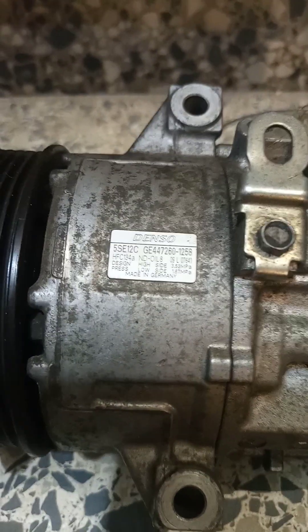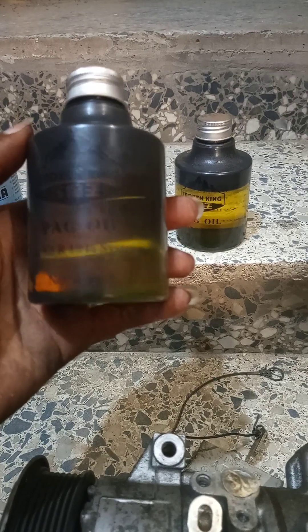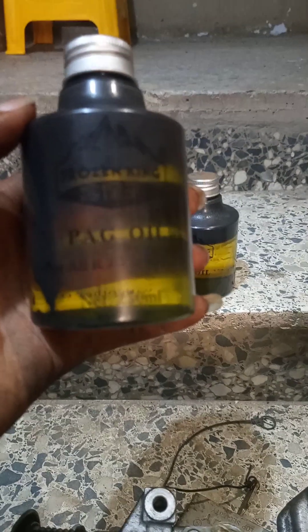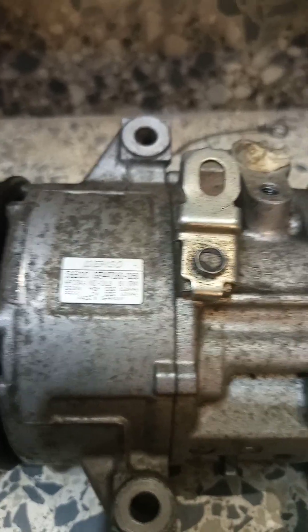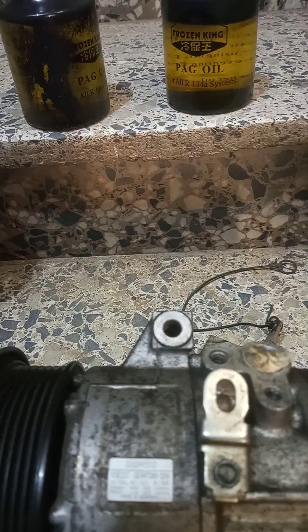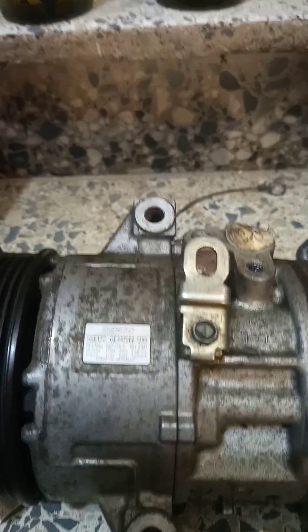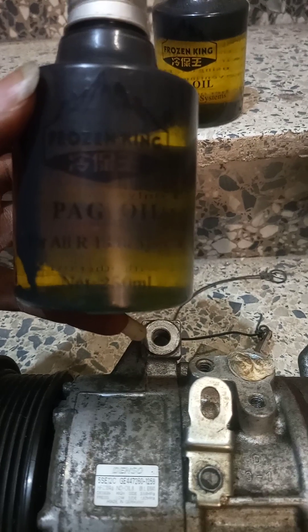If you are using any other oil different from this — maybe ND-OIL-9 — you are going to ruin the compressor. If you are using PAG oil, look at this PAG oil. It is a very popular PAG oil in the market called Super Cool. There's nothing wrong with it except that it is PAG-100 or higher. This compressor uses ND-OIL-8, which is equivalent to PAG-46. So if you cannot find ND-OIL-8, the next oil you could look for is PAG-46. Don't go for any that just says PAG oil, because you'll never know the particular viscosity.